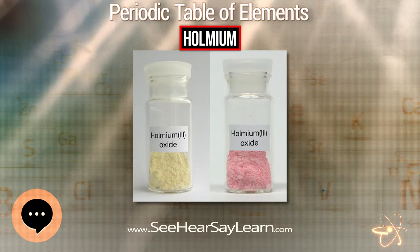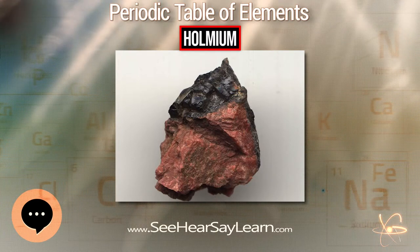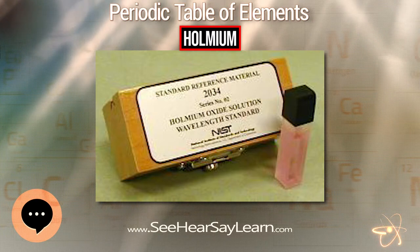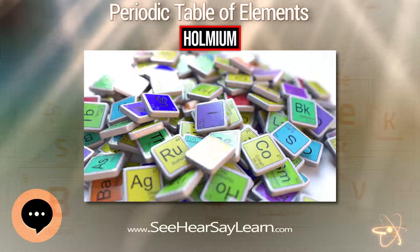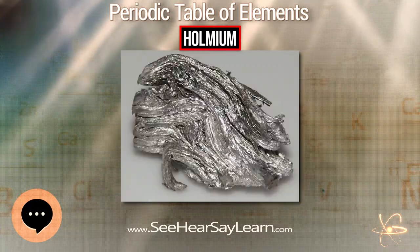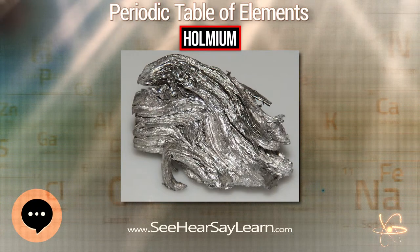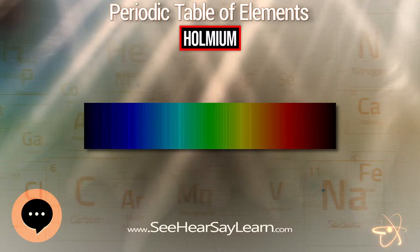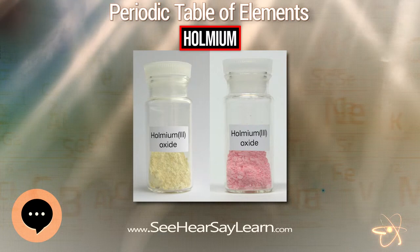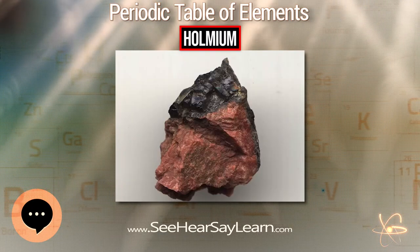Holmium plays no biological role in humans, but its salts are able to stimulate metabolism. Humans typically consume about a milligram of Holmium a year. Plants do not readily take up Holmium from the soil; some vegetables have had their Holmium content measured, and it amounted to 100 parts per trillion. Large amounts of Holmium salts can cause severe damage if inhaled, consumed orally, or injected. The biological effects of Holmium over a long period of time are not known, and it has a low level of acute toxicity.